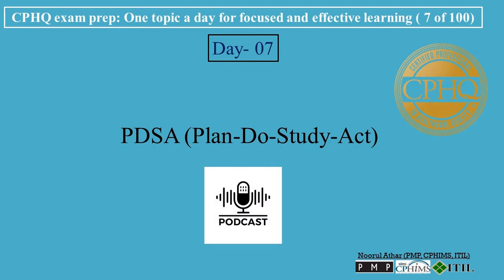Hi, welcome to Professional Certifications Channel. Let's break down CPHU exam prep, one topic a day for focused and effective learning. Today's topic is PDSA — Plan, Do, Study, Act.